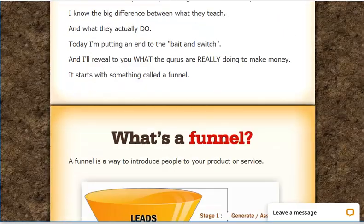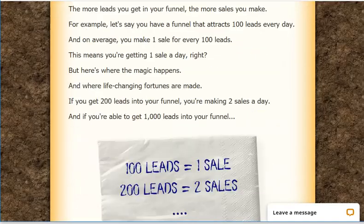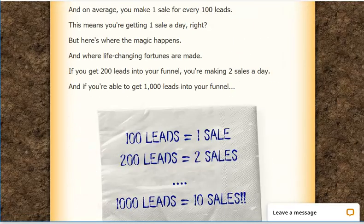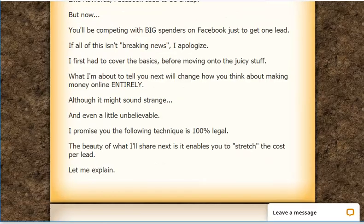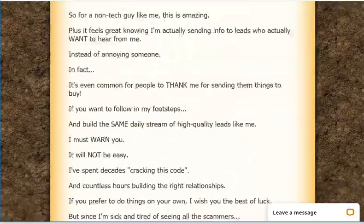It's important to note that lead generation, or list building, is one of the key aspects of making money online, because you need a list to be able to send emails and make money online.